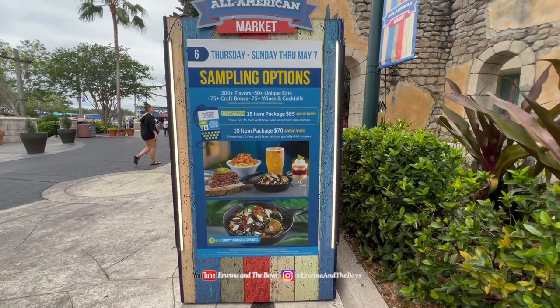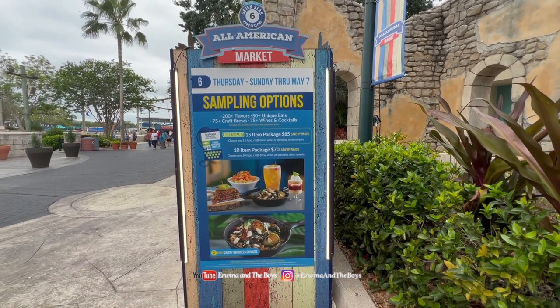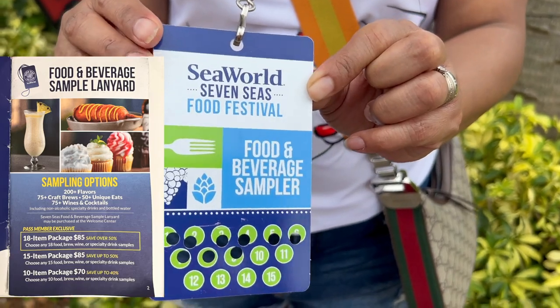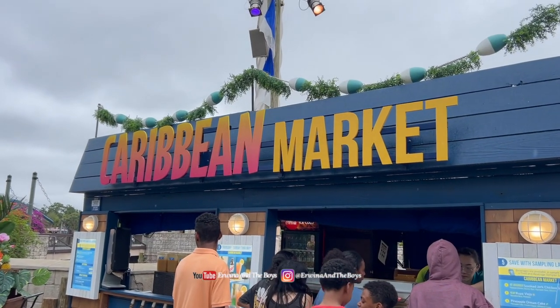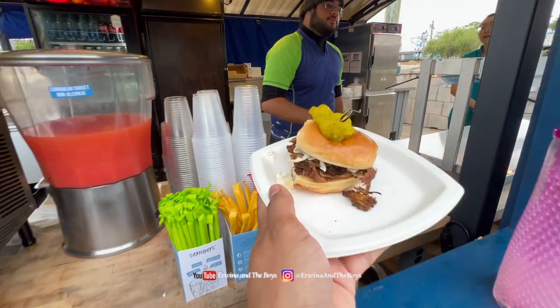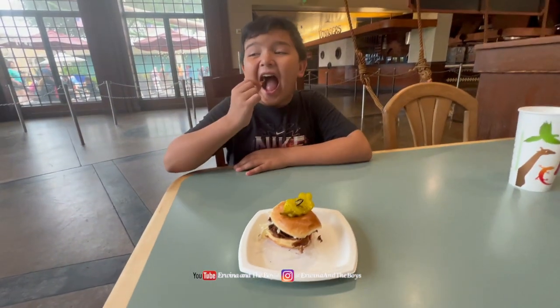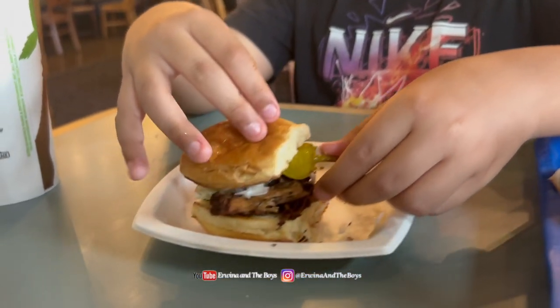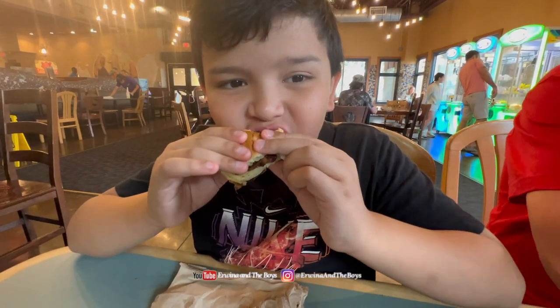The Seven Seas Food Festival takes place annually at SeaWorld Orlando and offers a variety of international cuisine from around the world, with over 180 different dishes to choose from. Our first try was the smoked jerk chicken slider that comes with pineapple slaw and banana pepper, which was okay — the chicken didn't have enough seasoning and was a bit dry.